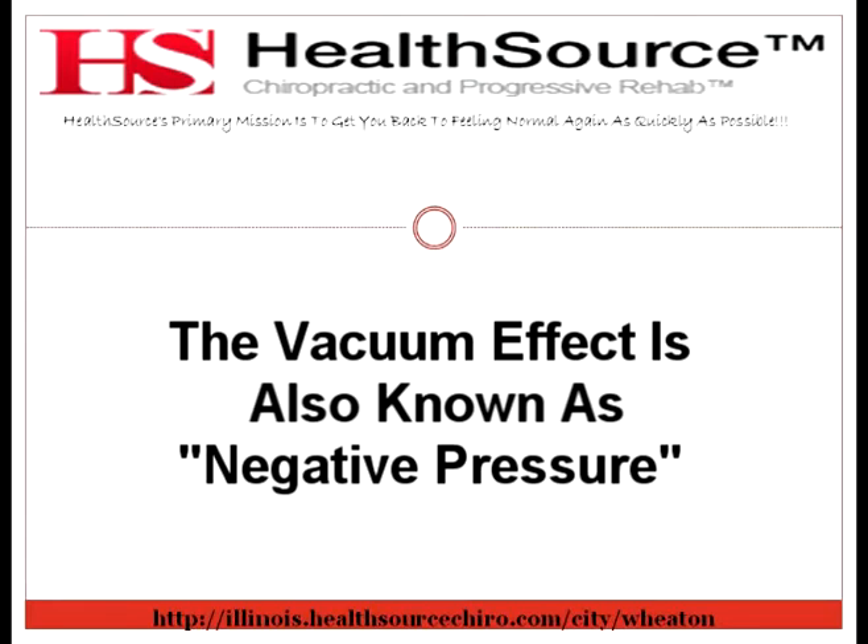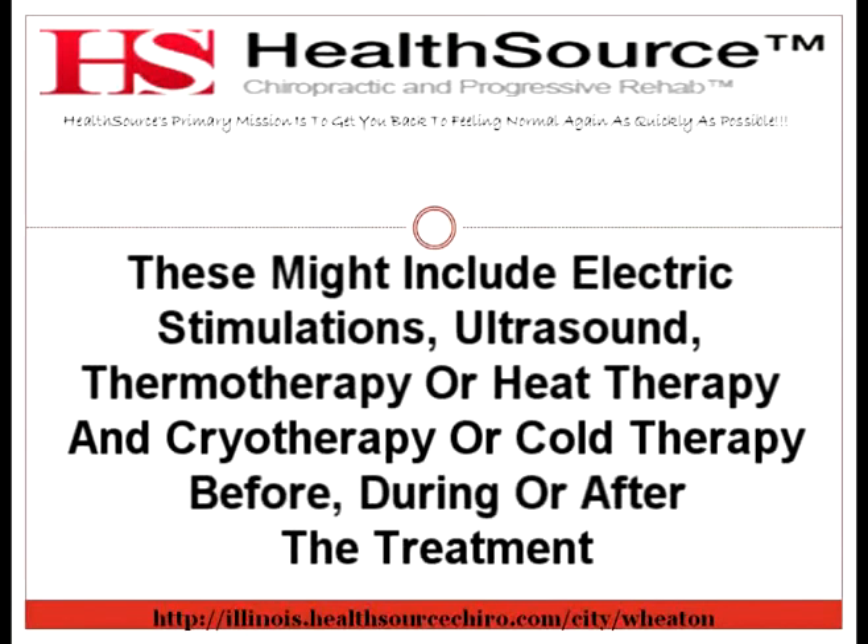Included with the treatment might be additional therapies. These might include electric stimulation, ultrasound, thermotherapy or heat therapy, and cryotherapy or cold therapy — before, during, or after the treatment. This all depends on the treatment plan your doctor has set forth for you.